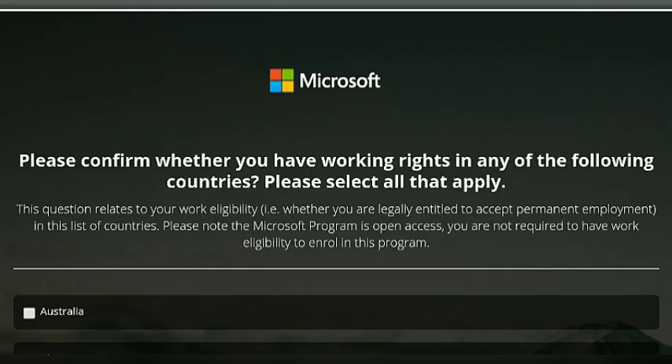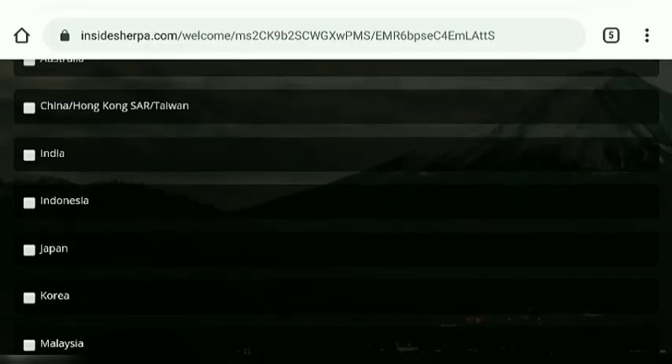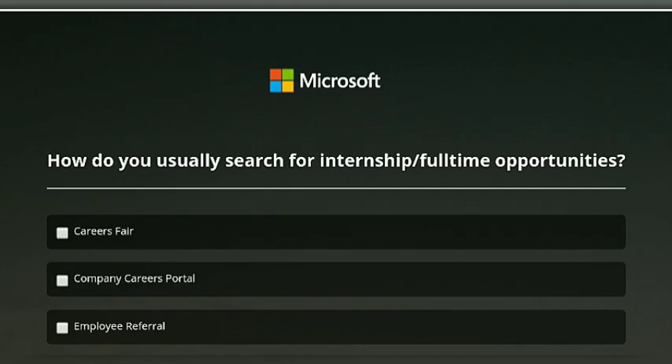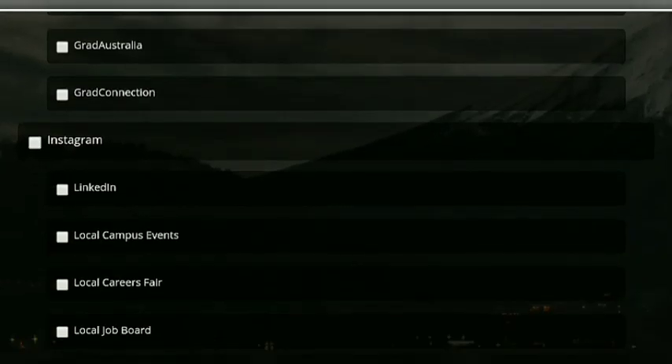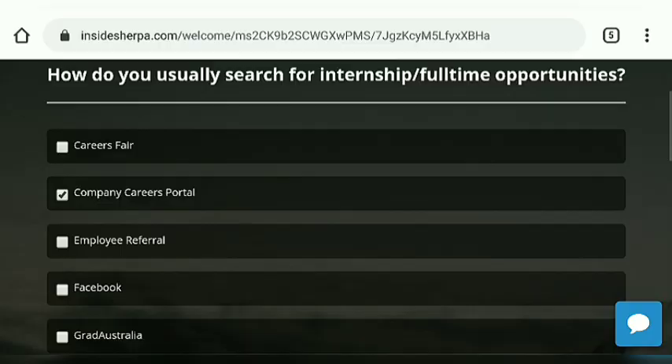These are some compulsory questions which you have to answer. These are like a survey from Microsoft and Inside Sherpa. There are 10 survey questions you need to complete first, and after that you can go to the course contents.